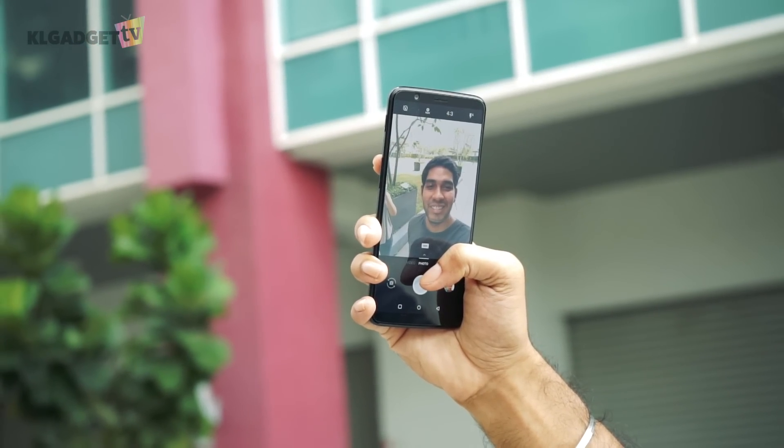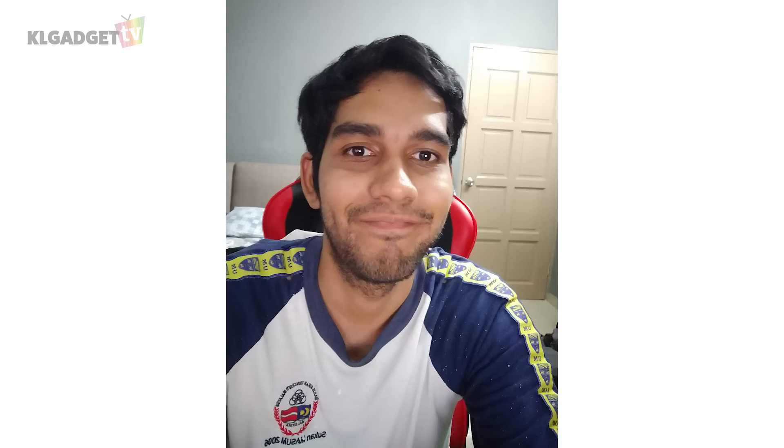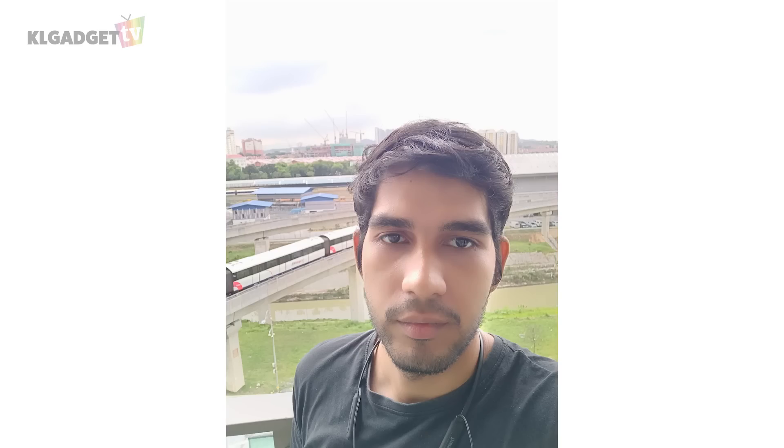On the front, there is a 16MP camera similar to the OnePlus 5, and the quality is not great either. Details are below average and there is noise when taking low light selfies. A beautifying feature is present but the effect is not as obvious as other competitors.